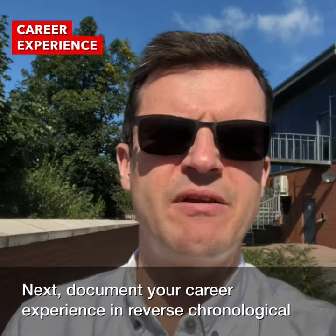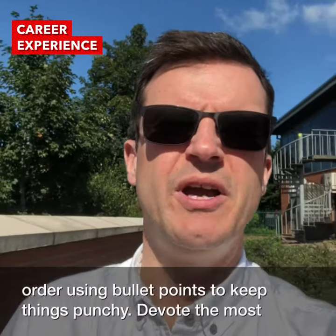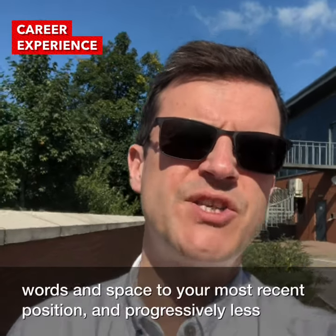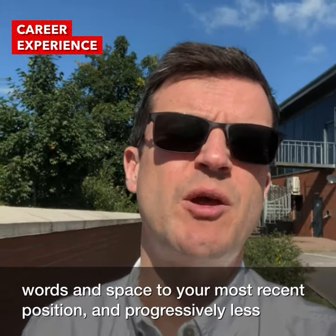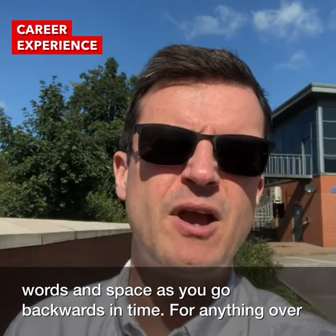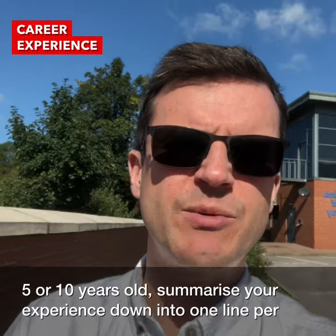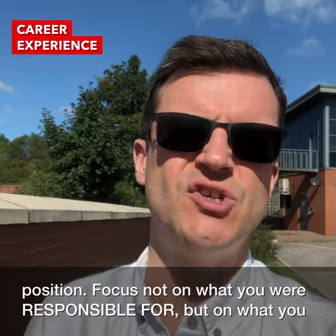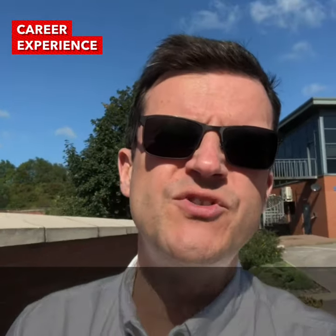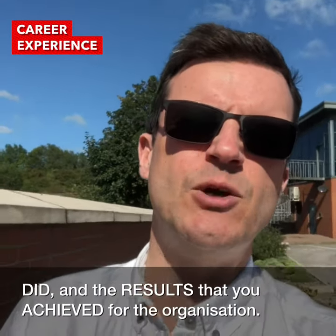Next, document your career experience in reverse chronological order using bullet points to keep things punchy. Devote the most words and space to your most recent position, and progressively less as you go backwards in time. For anything over five or ten years old, summarise your experience down into one line per position. Focus not on what you're responsible for, but on what you did and the results you achieved for the organisation.